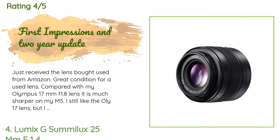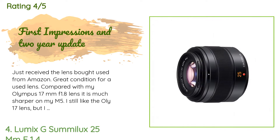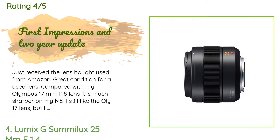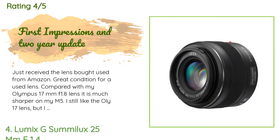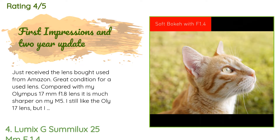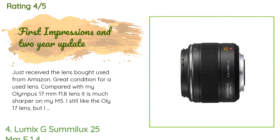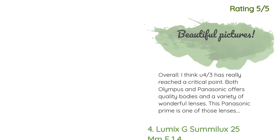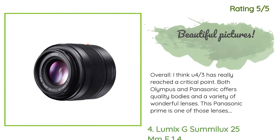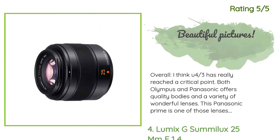A customer said: just received the lens, bought used from Amazon in great condition. Compared with my Olympus 17mm f/1.8 lens, it is much sharper on my M5. I still like the Olympus 17mm lens but I will use this lens for most of my indoor shots — if you can afford it, buy it. The low light performance is stellar. Another happy customer said: overall I think Micro Four Thirds has really reached a critical point; both Olympus and Panasonic offer quality bodies and a variety of wonderful lenses.